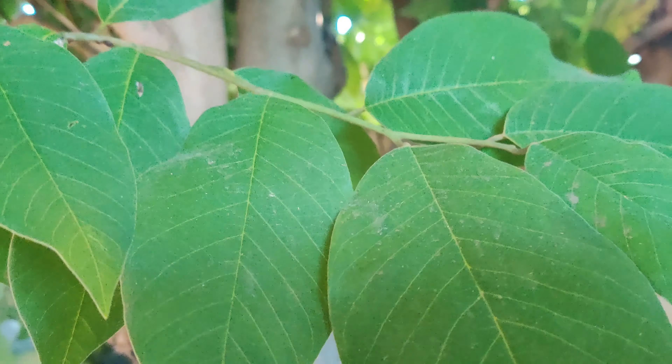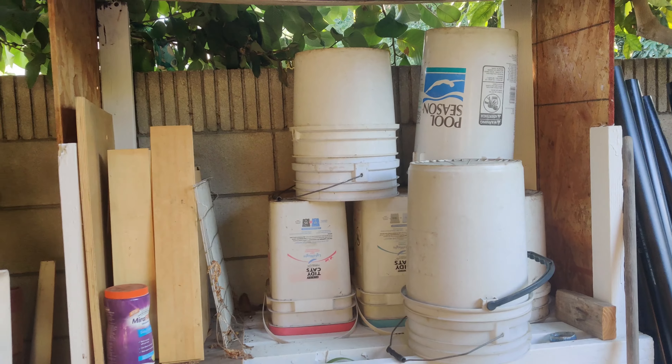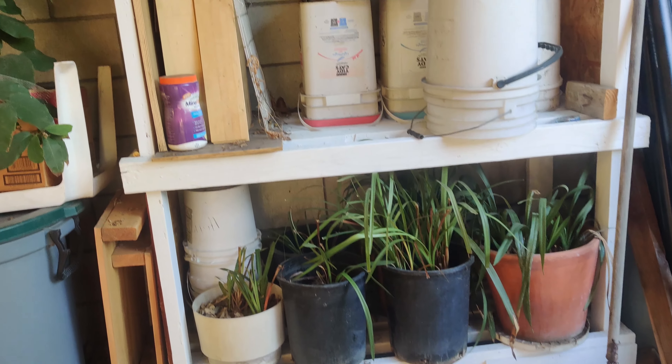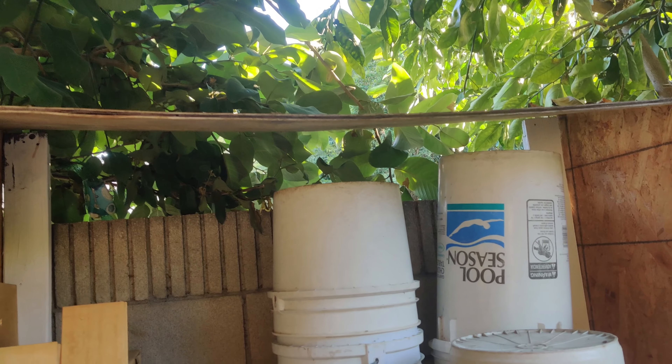There's a mango tree which earlier in the year had quite a few fruit. It makes sense that the season is going down because it's fall and it likes the heat of the summer. And there's more dragon fruit being propped up with various vines.